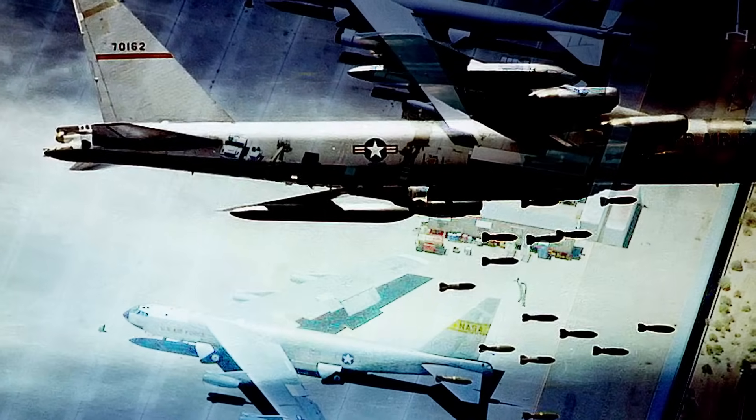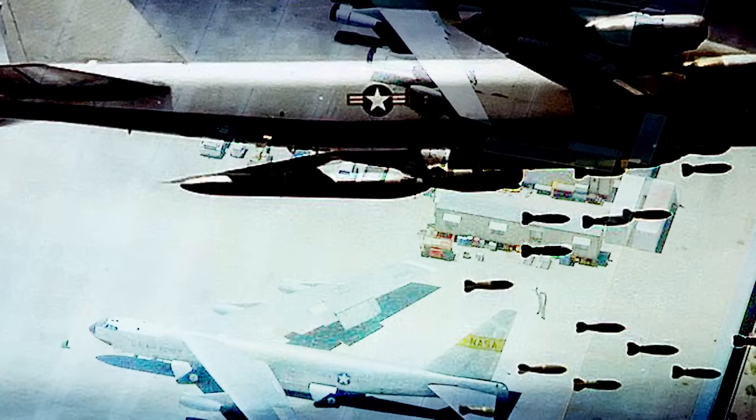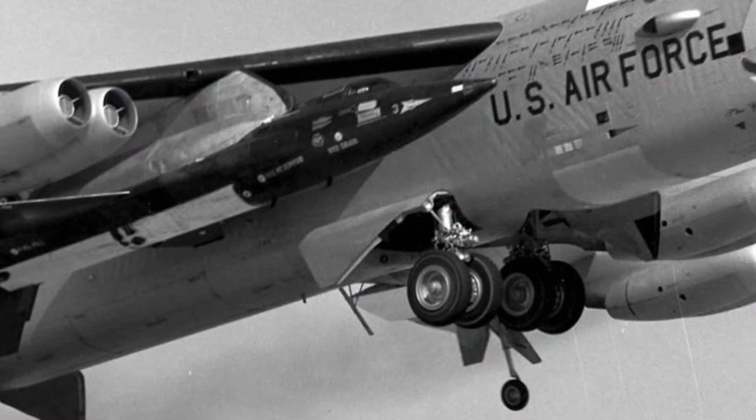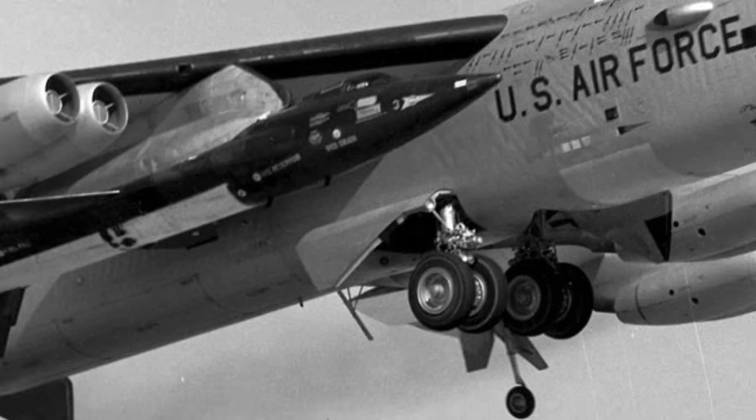The B-52 began its long and storied career as a prototype developed by Boeing for the US Army Air Forces in the late 1940s. Back then it was known as the XB-52 and featured propellers and straight wings. It took a radical shift in design in 1948 when engineers were given orders from Air Force brass to lose the propellers altogether. Over a frantic weekend in a Dayton, Ohio hotel room, the Boeing engineers added two jet engines to the existing six and tilted the wings back 35 degrees into swept wings. They built a 14-inch scale model out of balsa wood and re-dubbed the plane the B-52, also known as the Stratofortress. The Air Force welcomed the changes, accepted Boeing's proposal, and the bomber of the future was conceived.